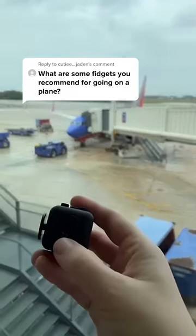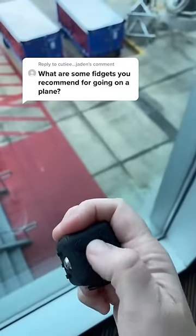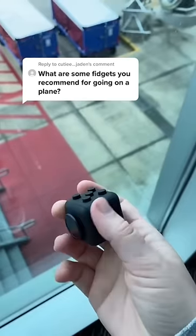Flying can sometimes be a stressful or boring process. I like to bring along a fidget cube because there's lots of different things to keep me busy, and some of the buttons and sides are quiet and others make noise.